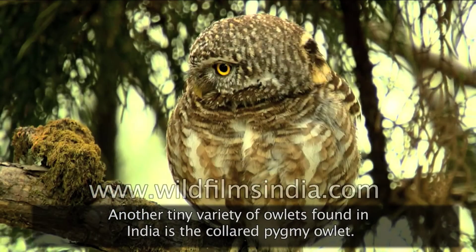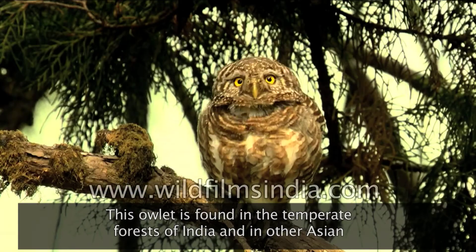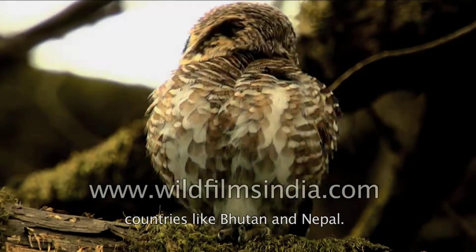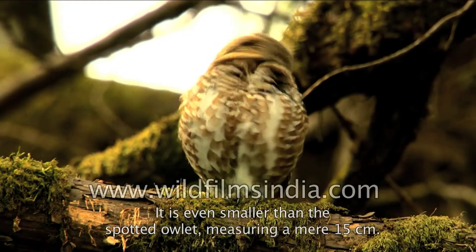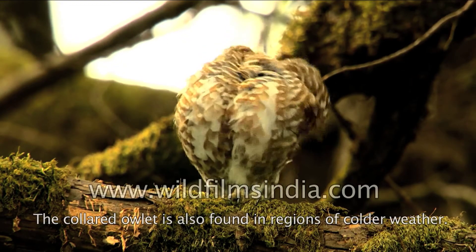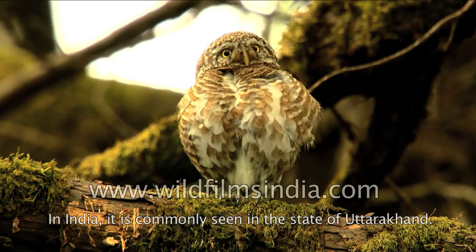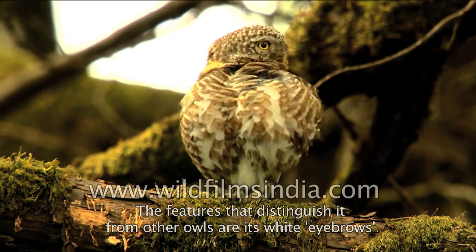Another tiny variety of owlets found in India is the collared pygmy owlet. This owlet is found in the temperate forests of India and in other Asian countries like Bhutan and Nepal. It is even smaller than the spotted owlet, measuring a mere 15 centimetres. The collared owlet is also found in regions of colder weather. In India, it is commonly seen in the state of Uttarakhand. The features that distinguish it from other owls are its white eyebrows.